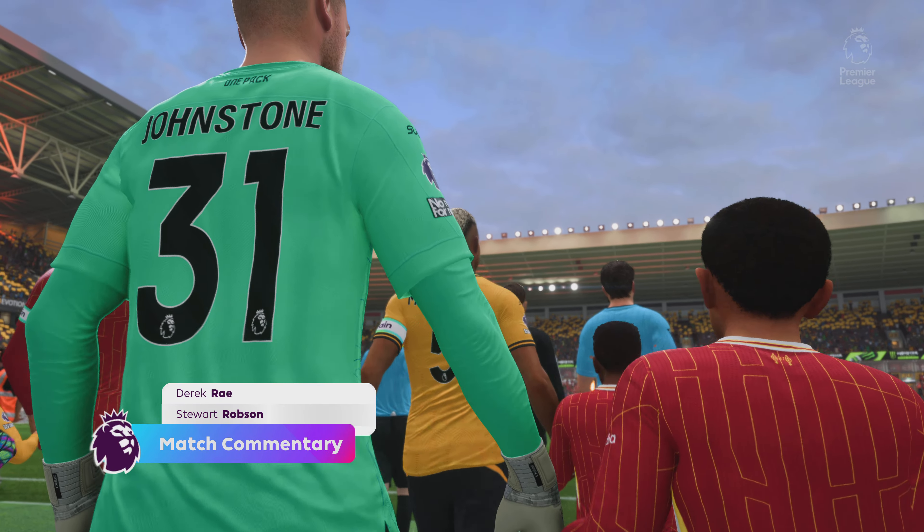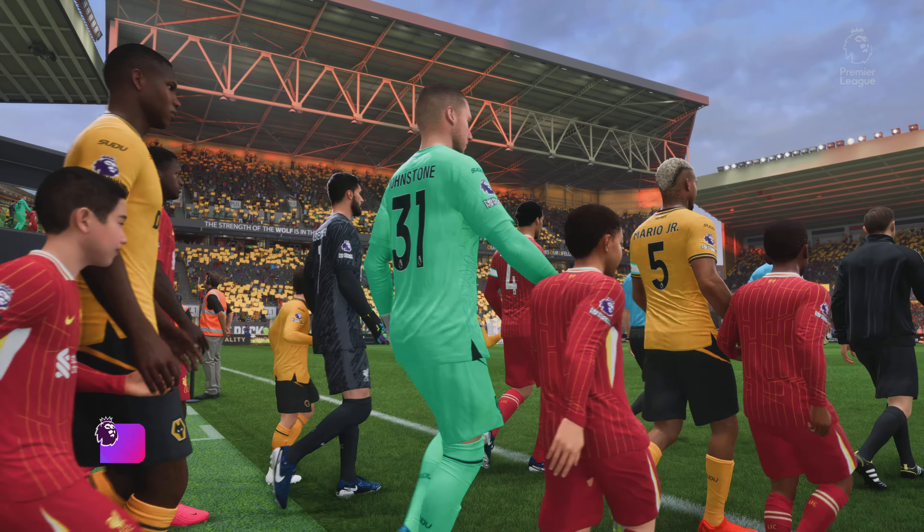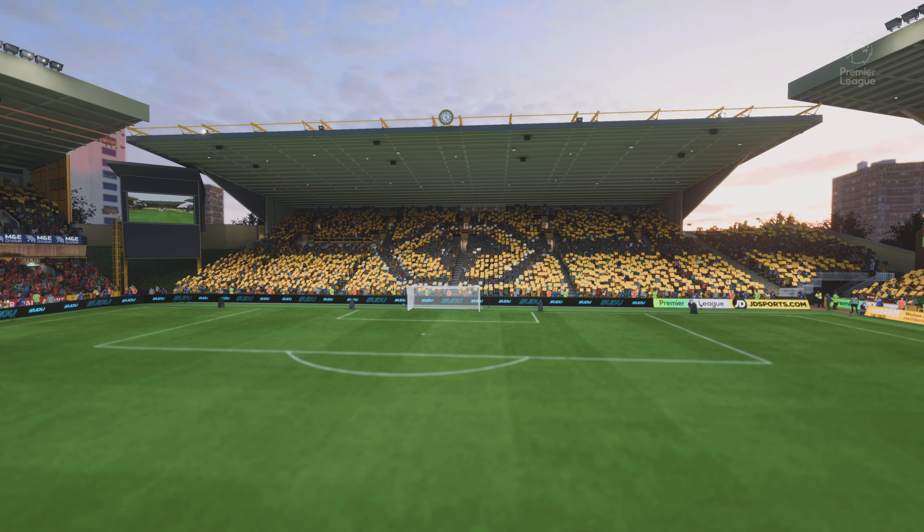It's Wolverhampton Wanderers taking on Liverpool. As is always the case, the team that dominates midfield would be the team that controls the flow of the game, and that for me is the area that's key today.